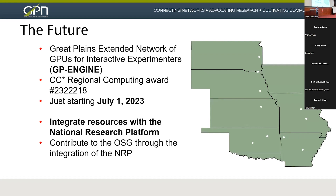For the future, Dan already mentioned the GP Engine. I'm a co-PI on it — the primary PI is Grant Scott at University of Missouri. It started just a few days ago on July 1st. The plan is to integrate resources with the National Research Platform and contribute to the OSG through the NRP. The goal is to run Jupyter notebooks and Kubernetes-type workflows on NRP resources such that users can target their local institution's node and then expand out.